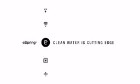The eSpring water treatment system is at the cutting edge of clean water technology. Clean, safe and better tasting water is always at your fingertips.